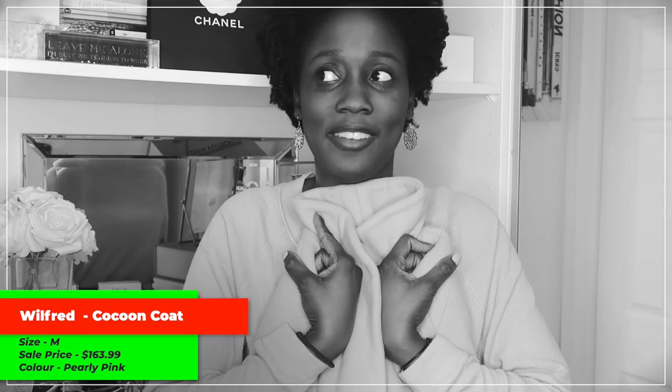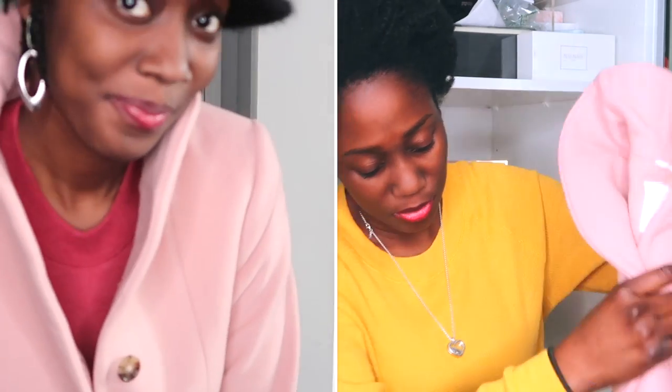Next, also from Wilfred in size medium, is the Cocoon coat. I've been eyeing this coat for quite a long time and finally pulled the trigger. I got it in pink because it was the cheapest one — they had multiple colors but I didn't feel like spending that much money on a coat since I just bought the hooded one as well. I love the pocket detail — how it disappears and tries to be non-invasive. This is the Cocoon in pearly pink, down to $163.99 from I believe $350.